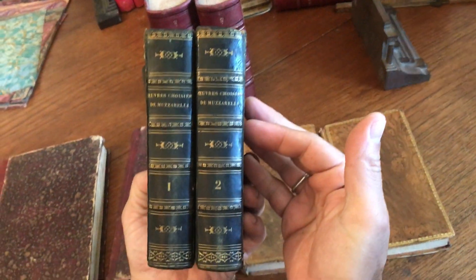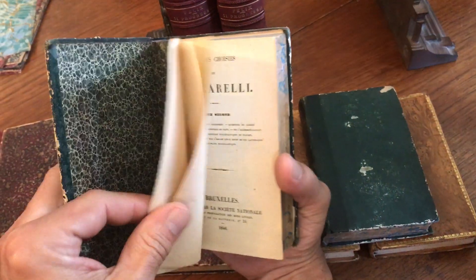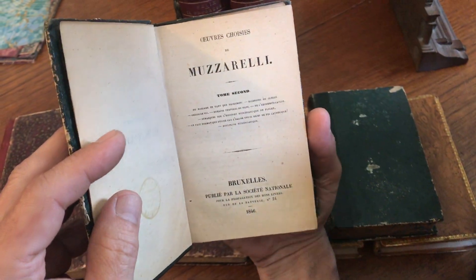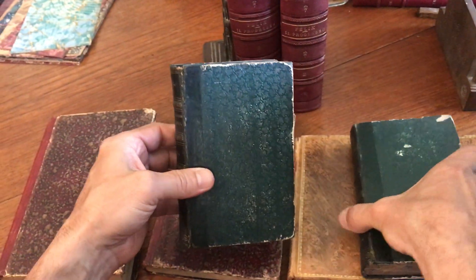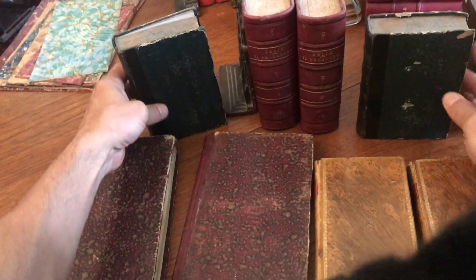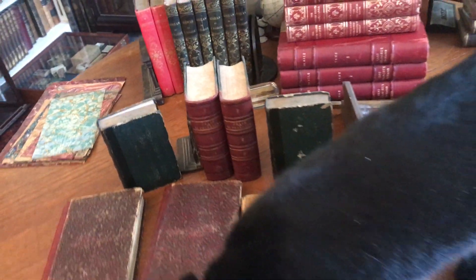And then finally we've got this two-volume set right here with marbled endpapers, 1846 in Brussels. These books are available as a lot online from me right now — Brian DeBambro.